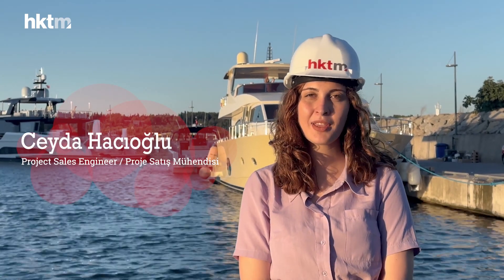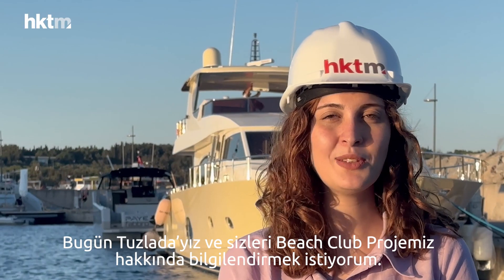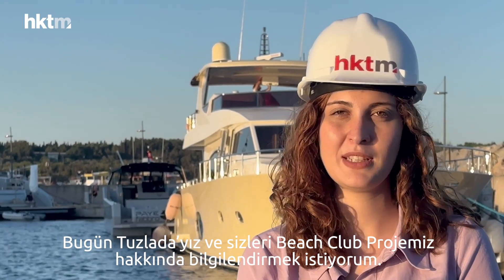Hello, it's Ceyda. I work with HKTM company as project sales engineer. Today, we are in Tuzda, and I would like to inform you about our beach clubs.